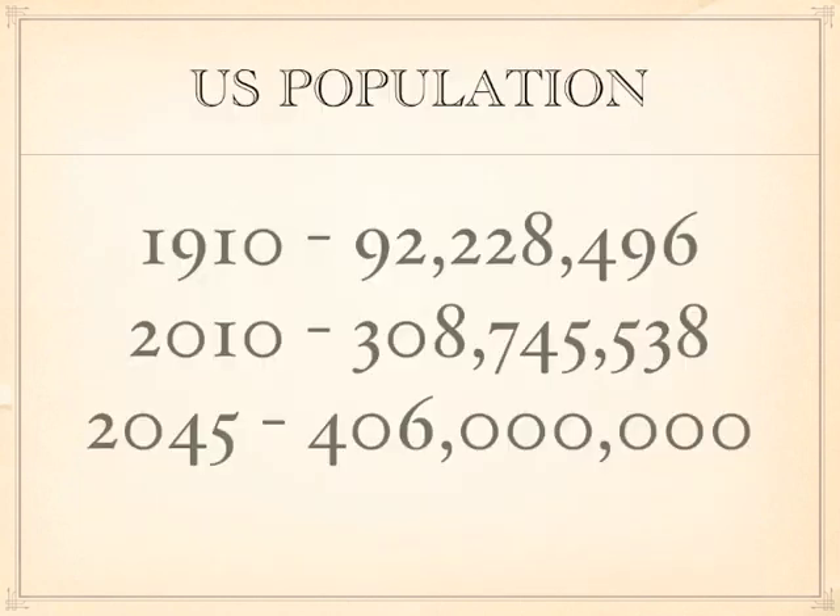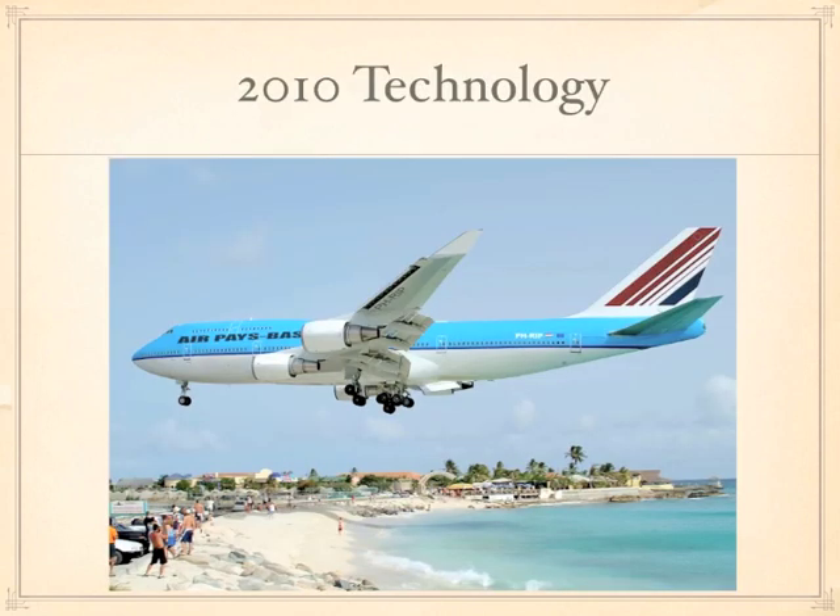In the last century we've gone from 92 million to 308 million people in the United States. In the next 35 years, we're going to add another 100 million. Across the world, we have to look forward and be ready and do things. Here's 2010 technology. It's gorgeous, it's wonderful. But it'll look old and tired in a century from now, provided we get busy and improve it.